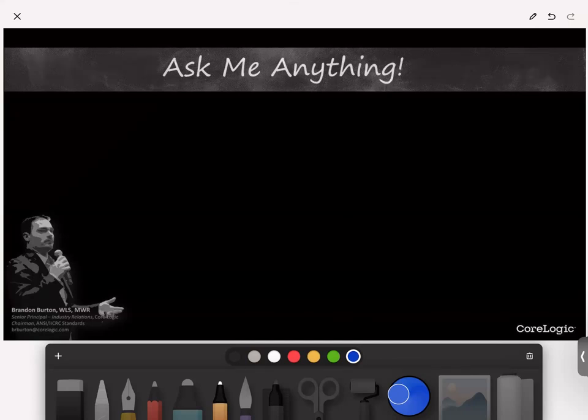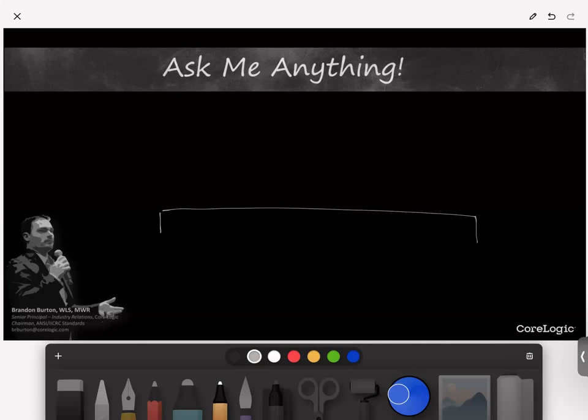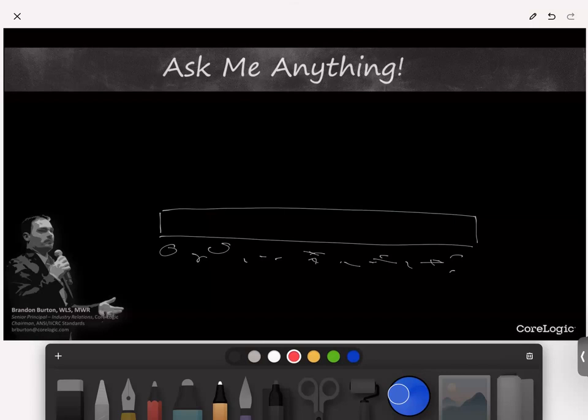Let me draw this up. We have a concrete slab as our substrate. On the surface, drawn in red, we have tile. Between the tile and the substrate, it's important to understand what we're dealing with. Is there a backer board material in here? This is always critical to me, because it's not technically the tile I'm trying to dry — it's all of the materials beneath that tile.